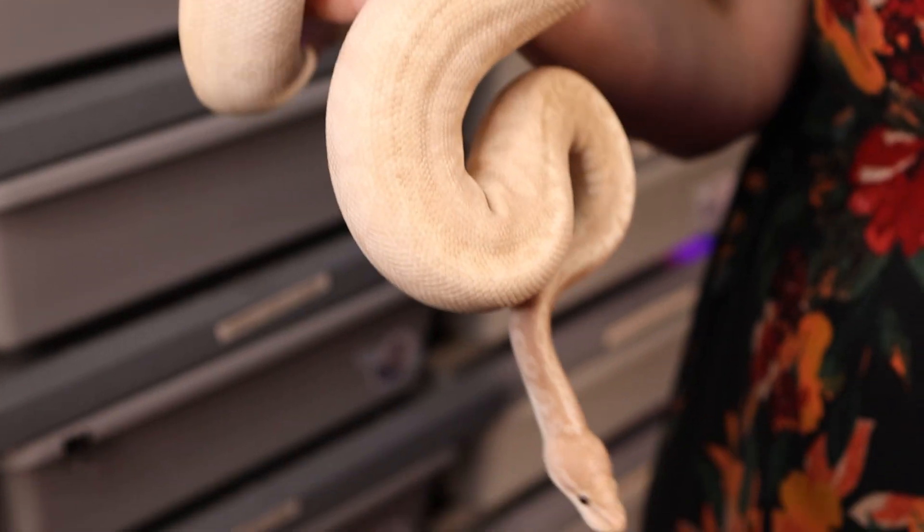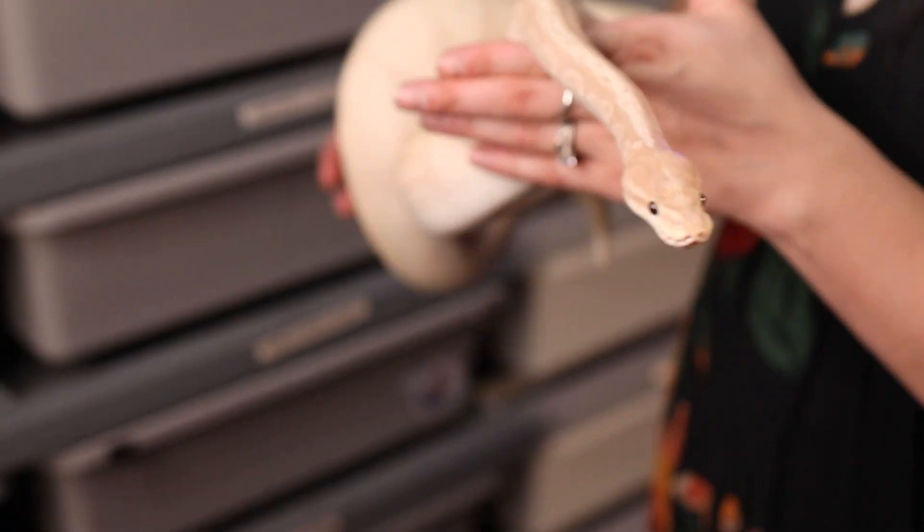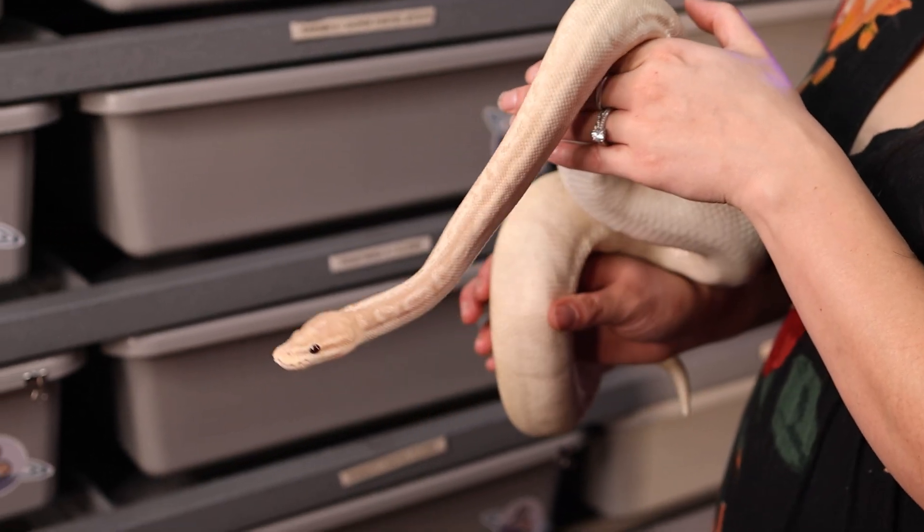She's still at 15 millimeters so it will still be a bit before she goes — if she goes this year. With her being breeder size and a visual sunset female and a super banana, it eliminated a lot of the odds of getting a het female. We are just so happy to have her as part of our family.